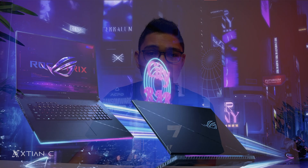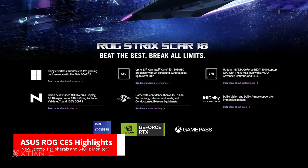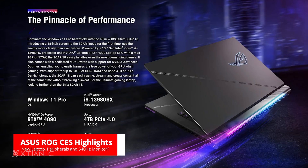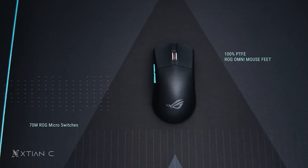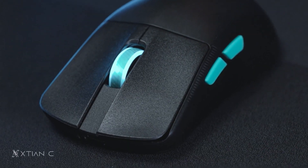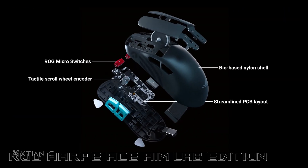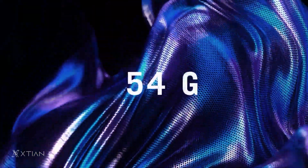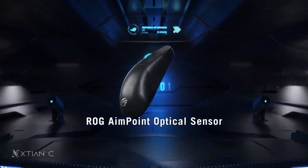Hindi nagpapatalaw si ASUS. Headlining ASUS ROG's lineup is the Strix Scar 18 — this is a massive laptop with an 18-inch Quad HD Nebula display and it can be spec'd up to Core i9-13980HX and an RTX 4090 laptop GPU. Nakapagparte din sila sa Aim Lab para sa bago nilang mouse na ROG Harp Ace where they fine-tuned the performance, weight, shape, and texture. It's also very light at 54 grams and it also features the ASUS ROG AimPoint sensor. Gusto ko mag-testing ito.